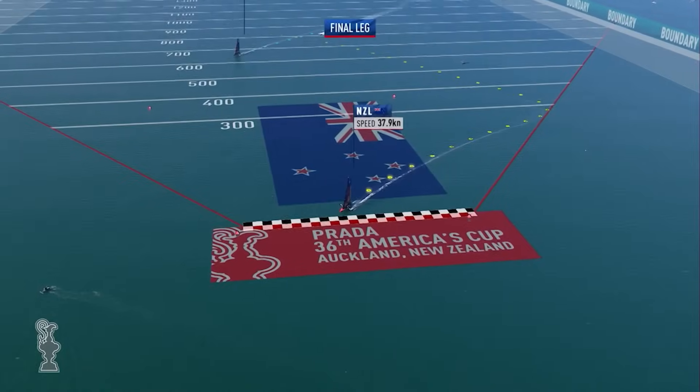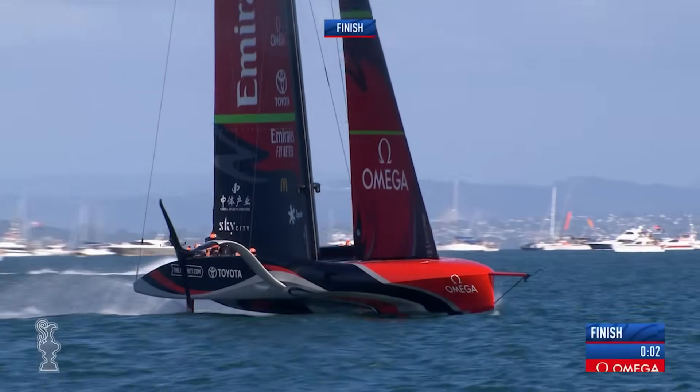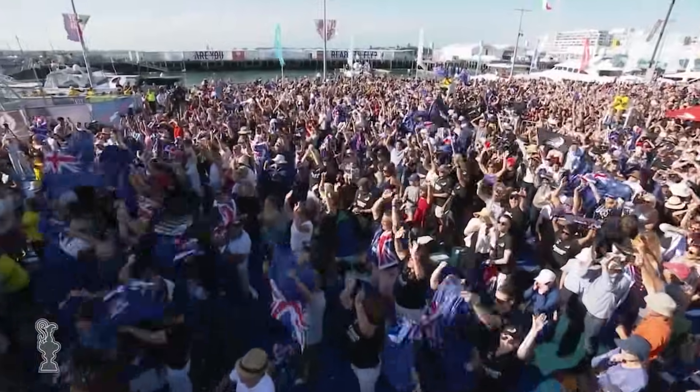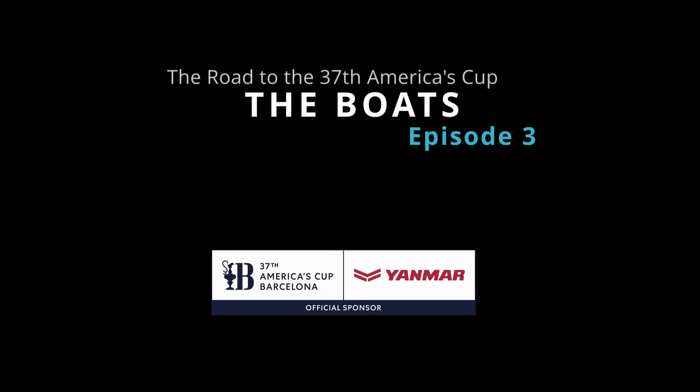It sounds obvious, and yet creating the fastest boat is anything but. The opening event in Villamora in Spain saw the AC40s racing for the first time. Even in light wind conditions, they're clearly very quick boats.